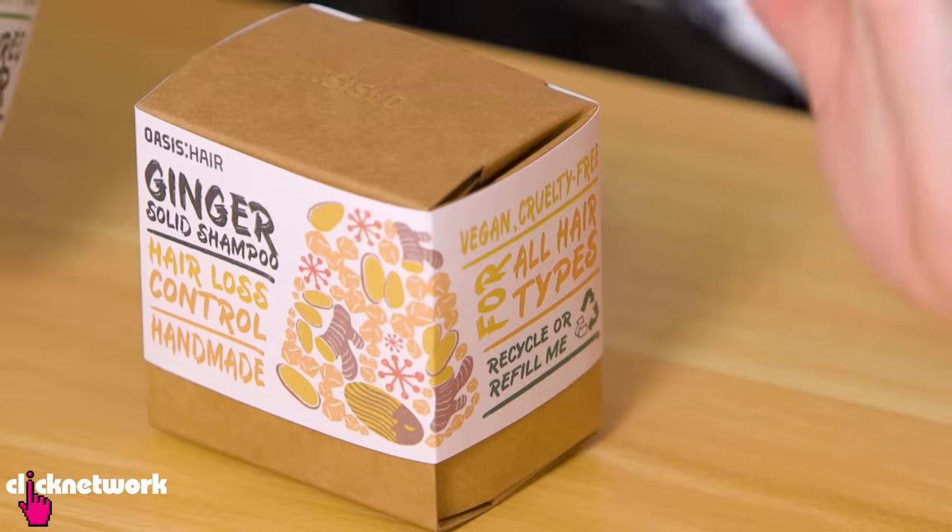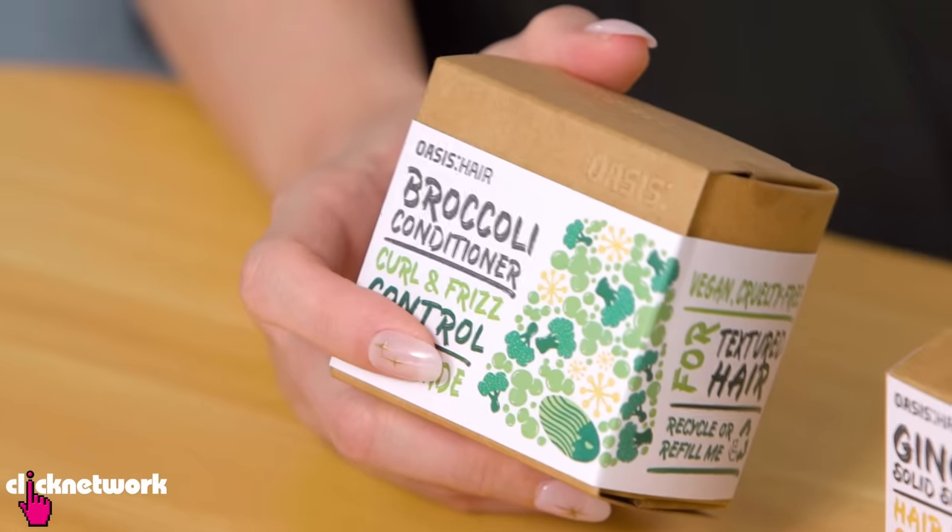For example, you can also order these without packaging at all. But we thought we'd show you what they could look like because they also make lovely gifts.